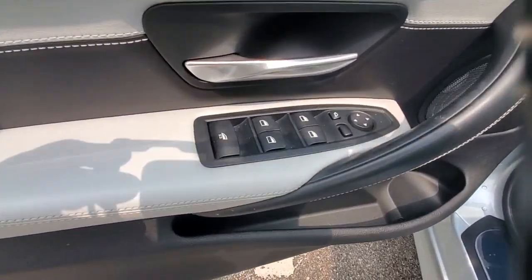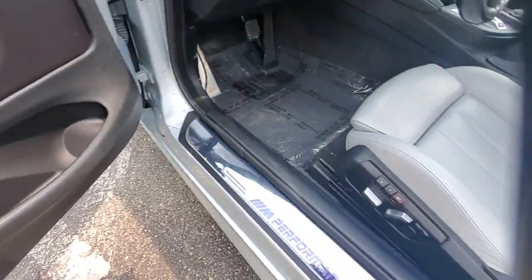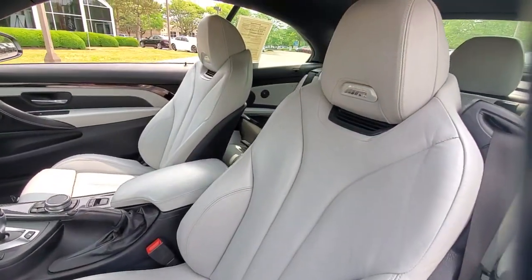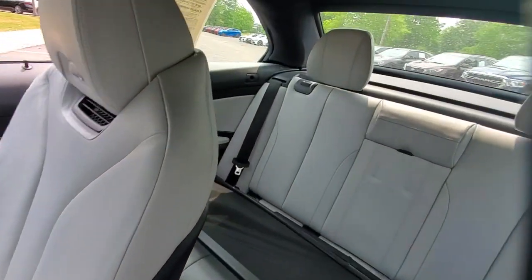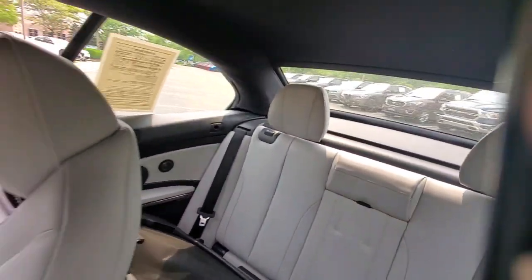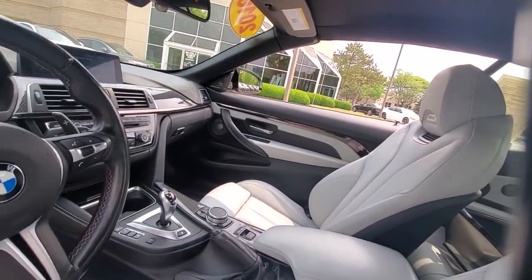These are just some of the great options this vehicle comes with: keyless entry, power passenger seat, heated mirrors, power liftgate, woodgrain interior trim, fog lamps, steering wheel audio controls, alarm, aluminum wheels, and power driver seat.